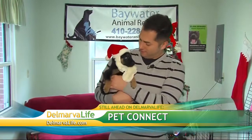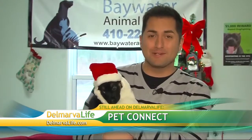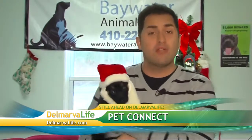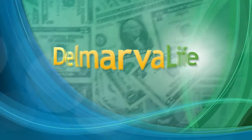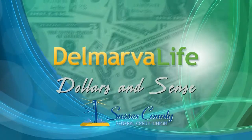Well, Jimmy and Lisa, this is Flora. She is nine weeks old and she is by far the most adorable thing I've ever seen, especially with this little Santa hat on. She's ready to go home with someone, as are many of the other animals here at Baywater Animal Rescue. We're going to introduce you to all of them when we come back. But first, we've teamed up with Sussex County Federal Credit Union to help you make better sense of your money. Here's this week's tip.